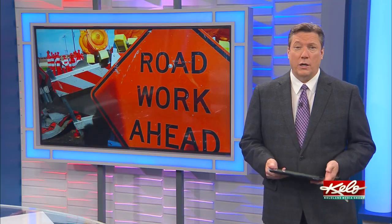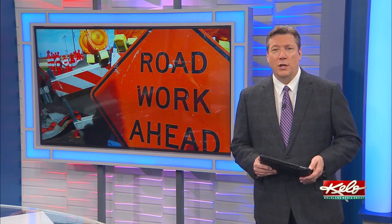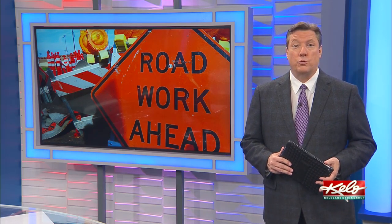Whether you're driving a motorcycle or a car, chances are you've gotten stuck behind some road construction already this summer. Drivers are noticing a lot more orange cones and road closed signs across the city of Sioux Falls.